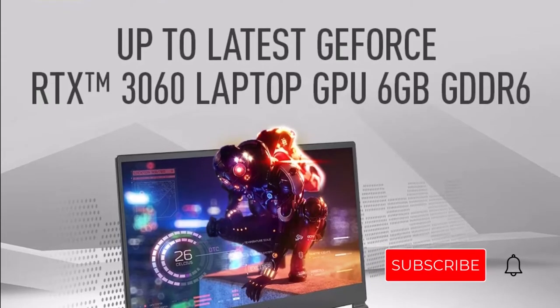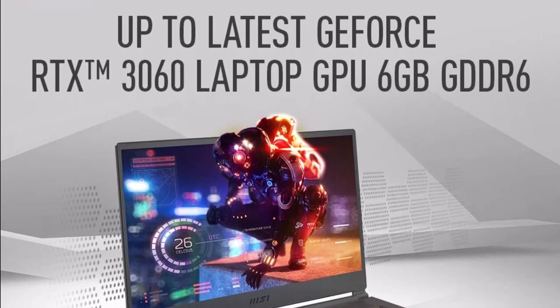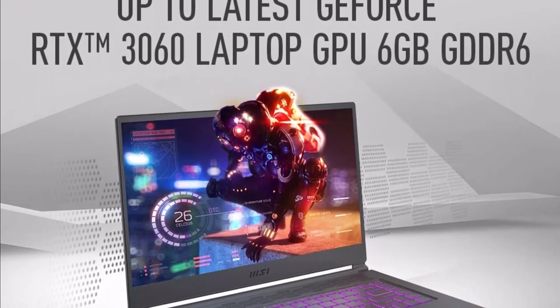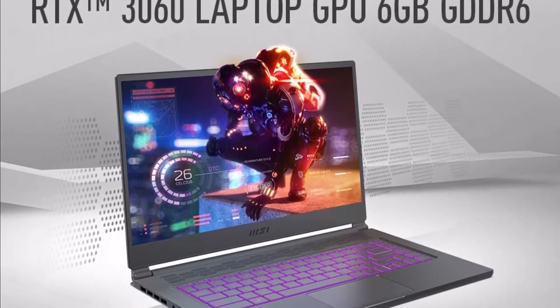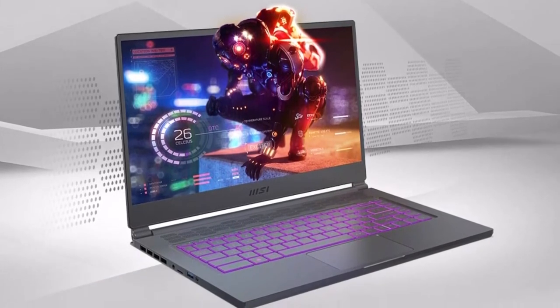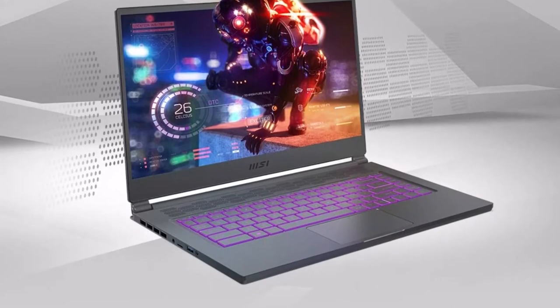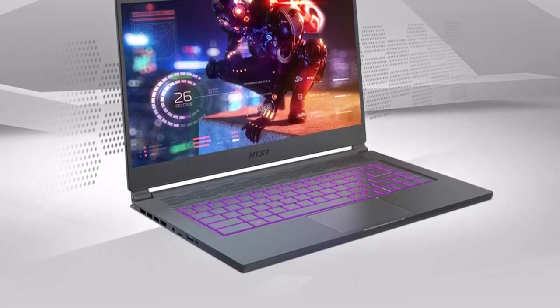The MSI Stealth 15M features an RTX 3060 graphics processor and an 11th generation Intel Core i7 processor. The RTX 3060 outperforms the average in benchmarks. The robust hardware is completed by a high-speed Intel Core i7 processor, 16GB DDR4 RAM, and 512GB SATA SSD for quick loading times.